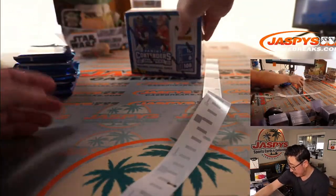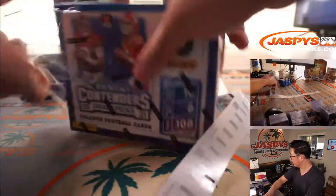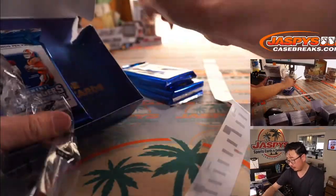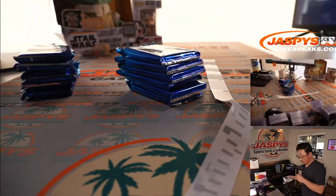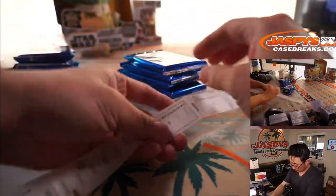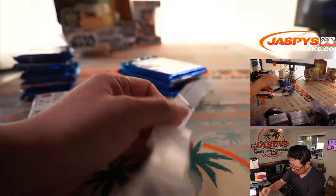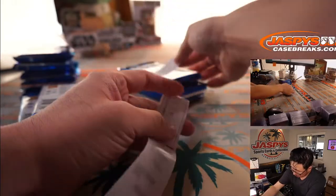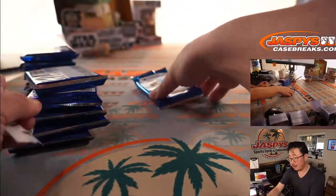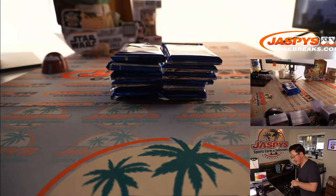There's the first six right here and here's the next six. Each pack should have an autograph in it. And the 12th pack is stickered up. All the packs are identified and numbered.